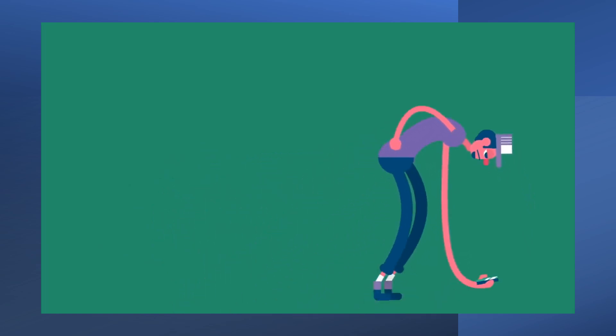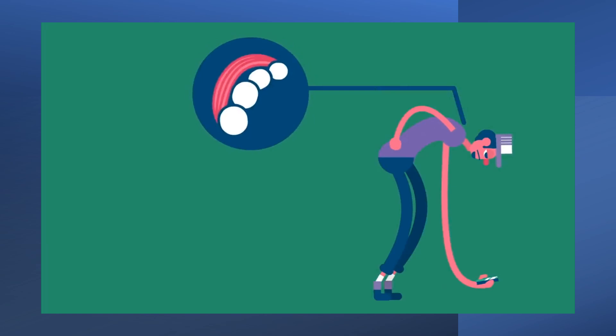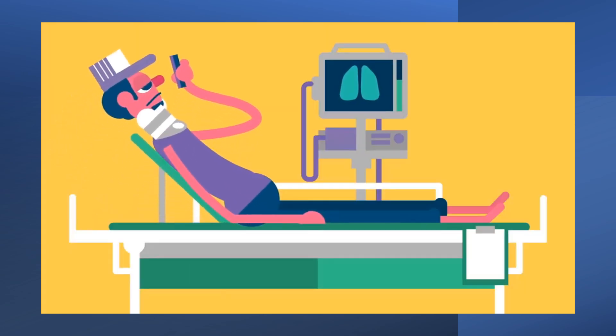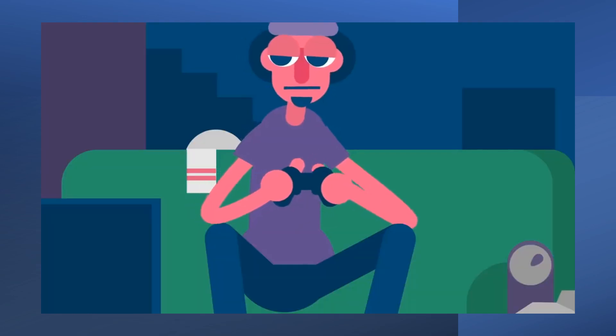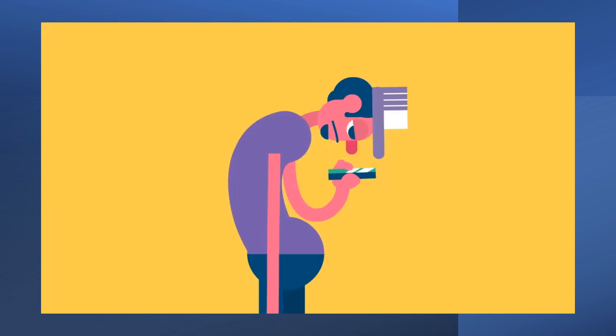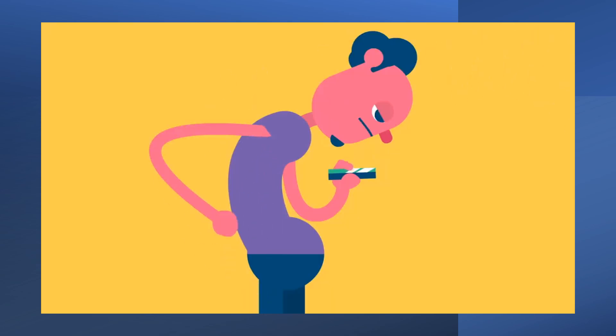Poor posture inflicts extra wear and tear on your joints and ligaments, increases the likelihood of accidents, and makes some organs, like your lungs, less efficient. Researchers have linked poor posture to scoliosis, tension headaches, and back pain, though it isn't the exclusive cause of any of them.